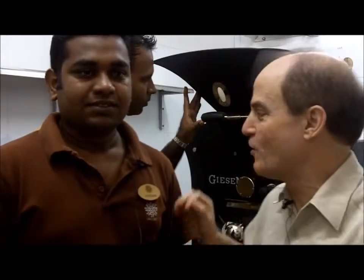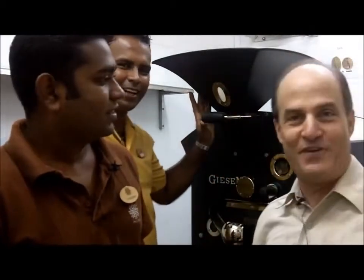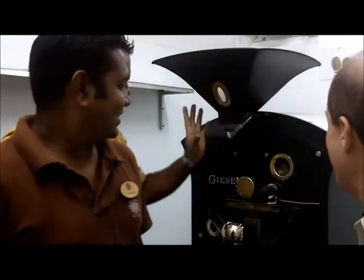Hi, this is Ron Kaufman. I'm at Lux Island Resorts in the Maldives with a local Maldivian named Hassan and a gentleman here from Sri Lanka named Payas. And we're in a unique place — we're behind the scenes of the roasting facility with a Dutch coffee roasting machine.